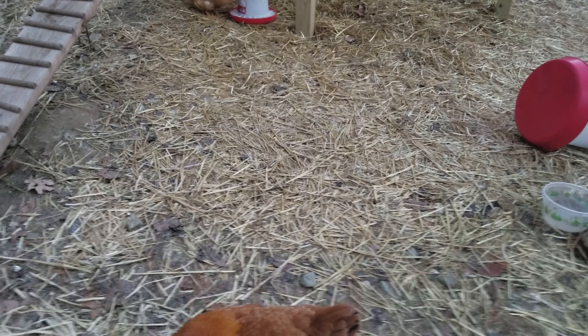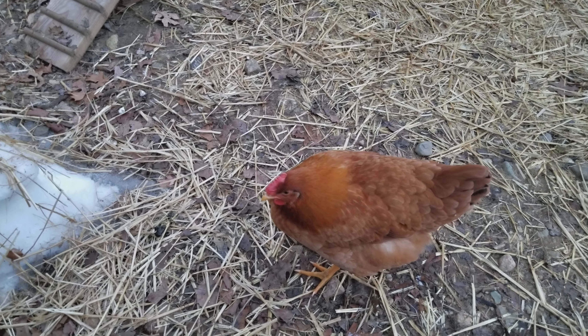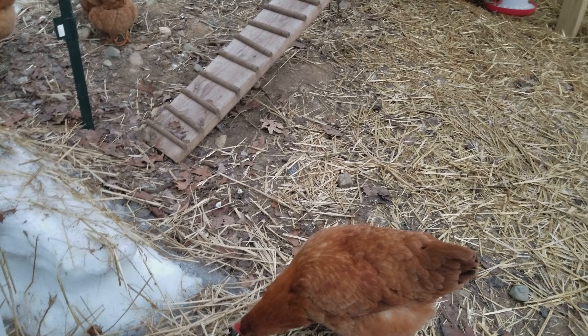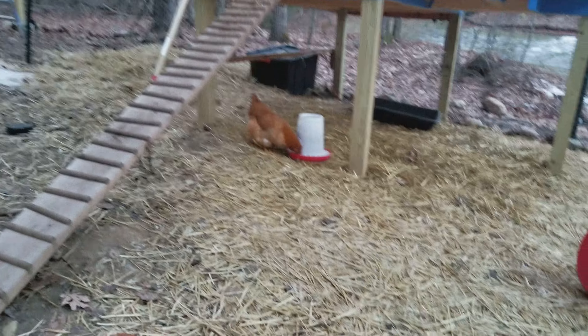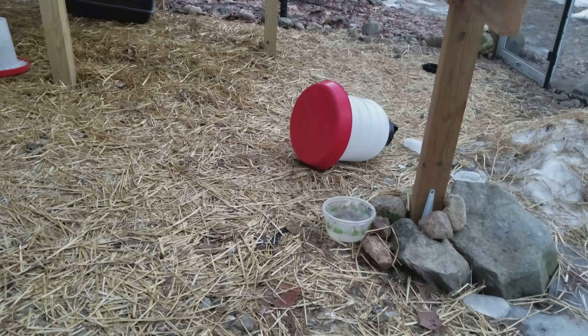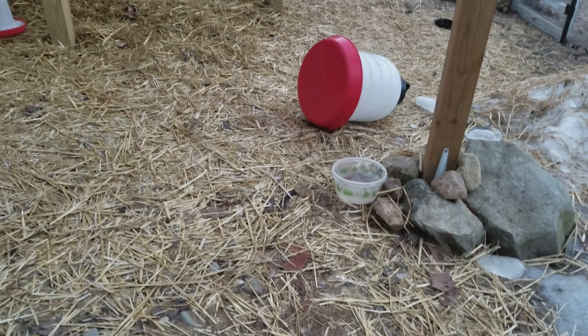The ground is very solid and frozen, so I can't really mix it in with the dirt. Maybe when it gets warmer I'll rake it up and get rid of it, but for now there's just a lot of hay. The big water container we don't use anymore because it freezes, so I drag out some water every day and put it in a little container.